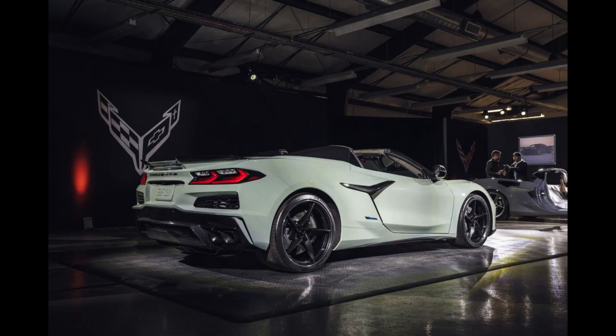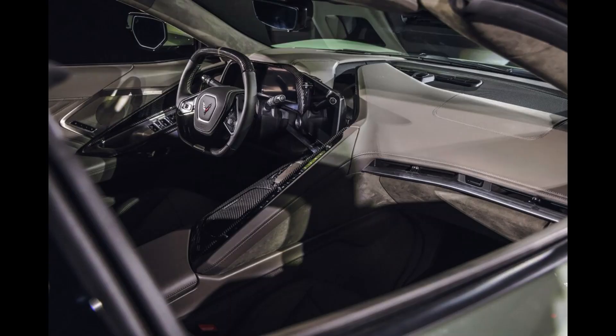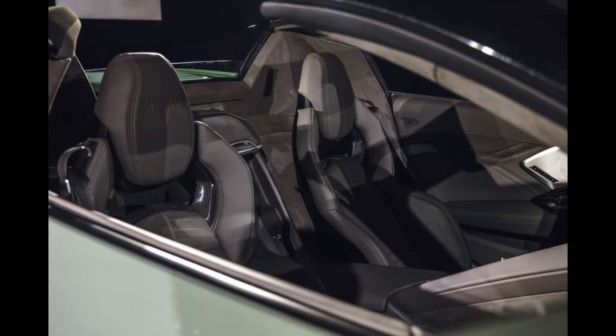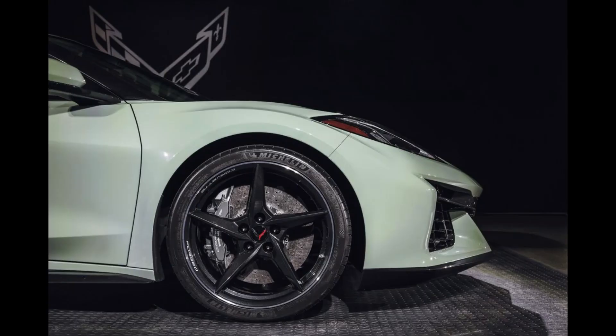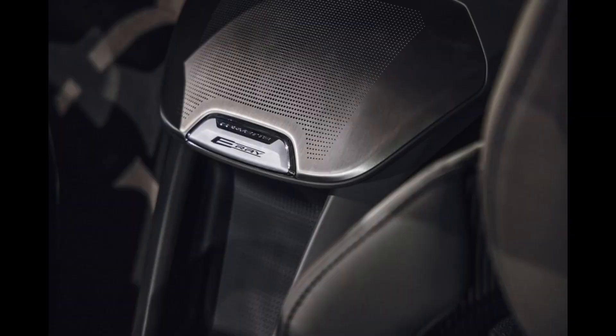The E-Ray will hit Chevy dealers in late 2023 as a 2024 model. Like the regular Corvette, the E-Ray is available as either a coupe or a convertible with a folding hardtop. Since the coupe's targa roof lifts off for open-top motoring anyway, we'd stick with it. The E-Ray is expected to be offered in 1LZ, 2LZ, and 3LZ trim levels with similar equipment to the 1LT, 2LT, and 3LT versions of the Corvette Stingray, but Chevrolet hasn't released those details yet.